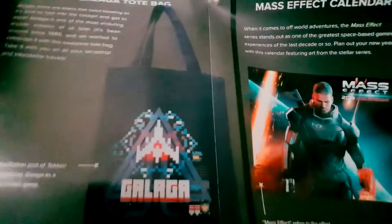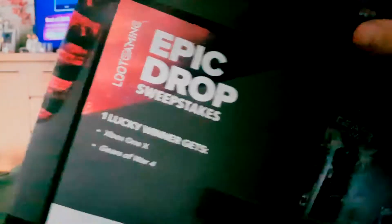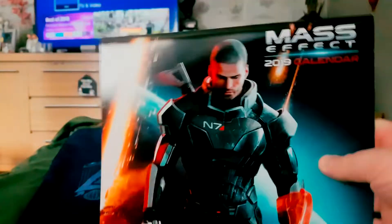So there we go — it's the exclusive Halo Spartan t-shirt, the Gallagher loot pin, the Gears of War blanket, the Gallagher tote bag or canvas bag, the Mass Effect 2019 calendar, and an epic drop which as much as I'd love an Xbox One X, I probably won't get one anytime soon. All in all this is a very good box and I'm more than happy with it. Hope you've enjoyed it — if you have, please comment, like, share and subscribe. You can also follow me on Twitter at SoliderSnake. Thanks for watching and peace out.